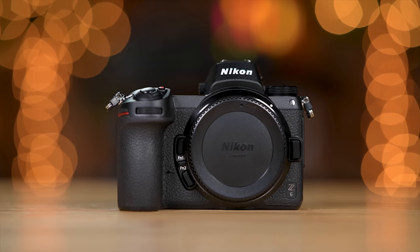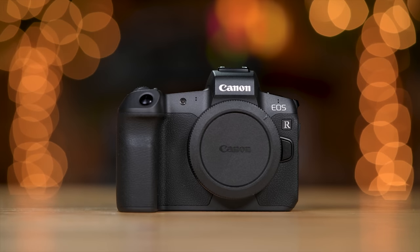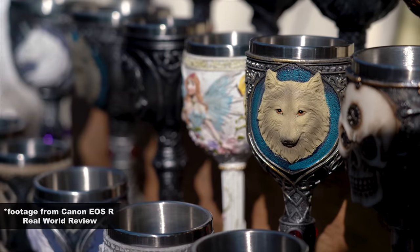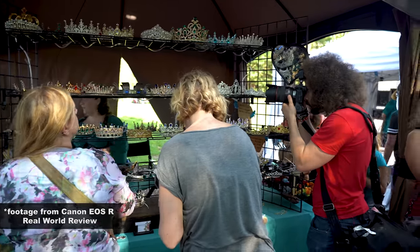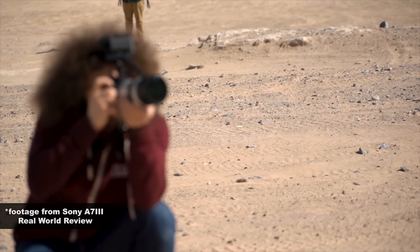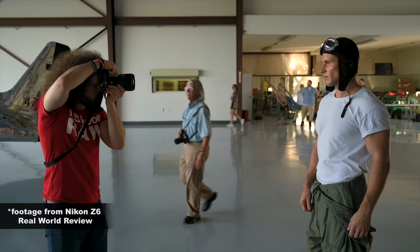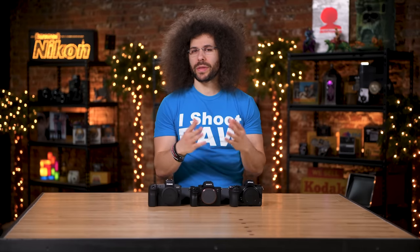Jared Polin, FroKnowsPhoto.com, and this is truly the ultimate battle and versus video between the Nikon Z6, Sony A7 III, and Canon EOS R. This is going to be one of the most important videos to help you decide which one of these cameras might be right for you. I've done real-world reviews of each and every one of these cameras, so I have real-world experience. You can also download sample raw files — everything is linked down below. Now let's jump into the specs, starting with the image sensors.